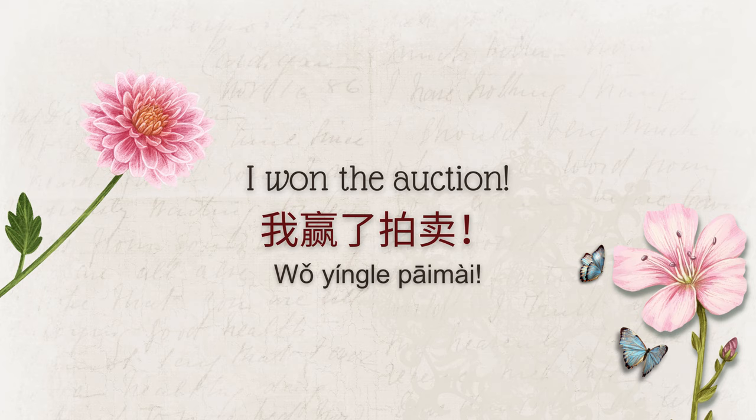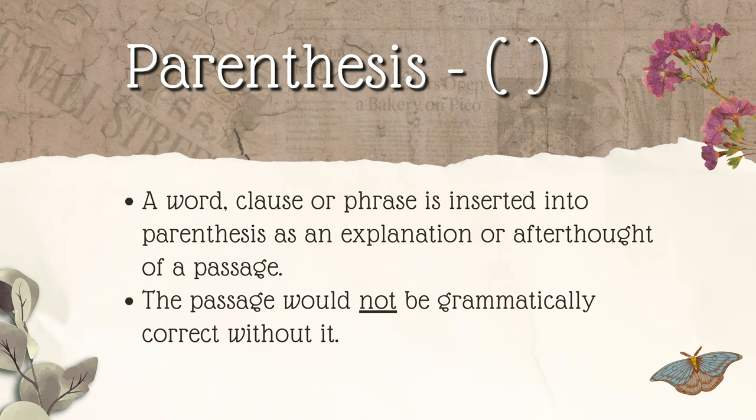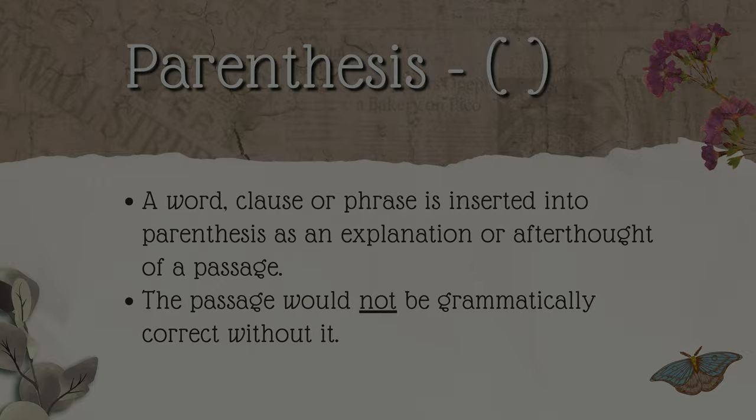Parentheses. 括号. Just as in English, a word, clause, or phrase is inserted into round brackets as an explanation or afterthought of a passage. The passage would not be grammatically correct without it. Take a look at this example: 她最终回答道（在思考片刻后），她不想嫁给他。